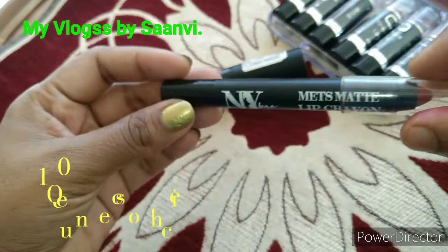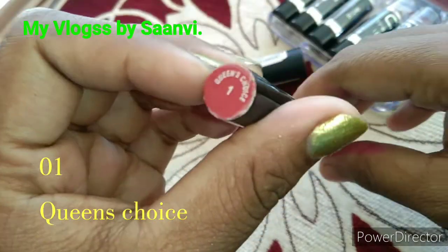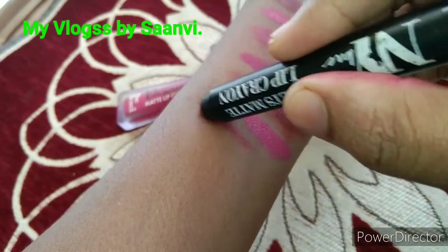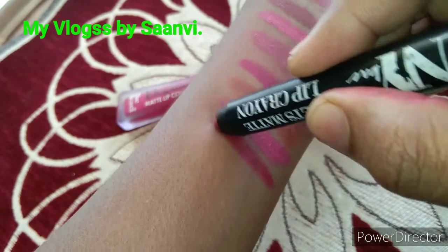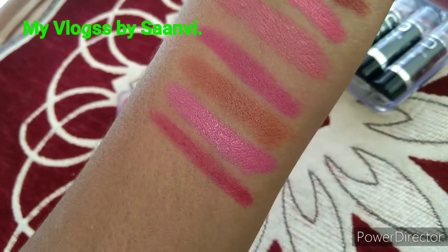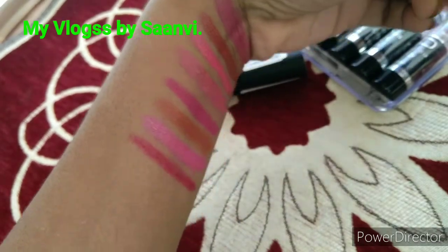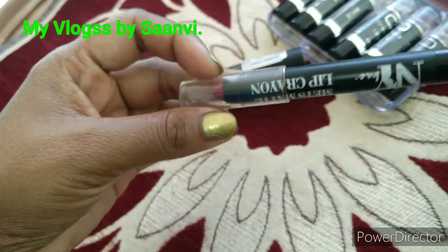This one is a lip crayon from NY Bay with a deep consistent shade — a dramatic red with intense pigmentation. It's transfer resistant, water resistant, matte finish, and not creamy. It's super long lasting with no need for reapplication and goes perfectly with all skin tones.